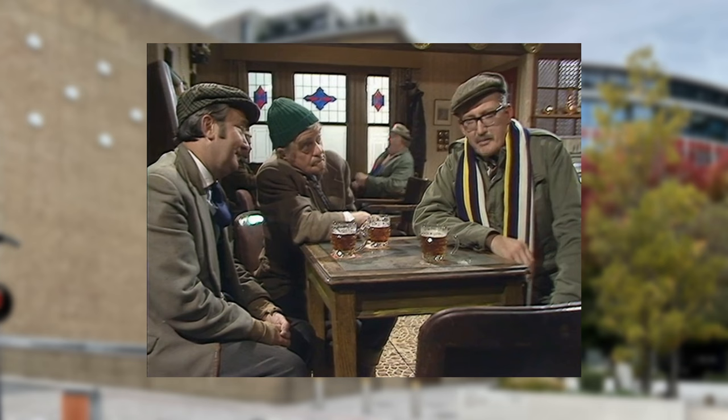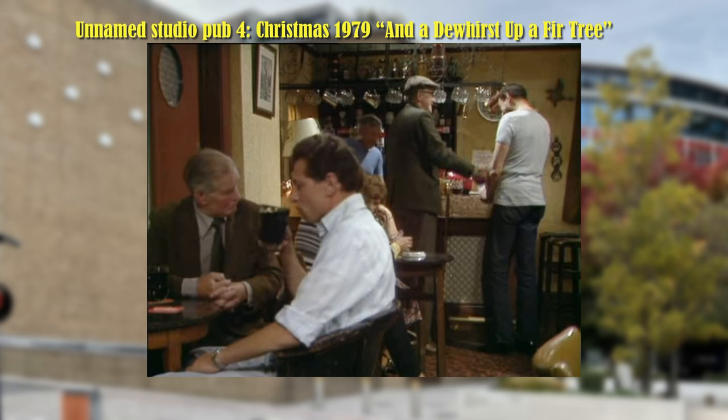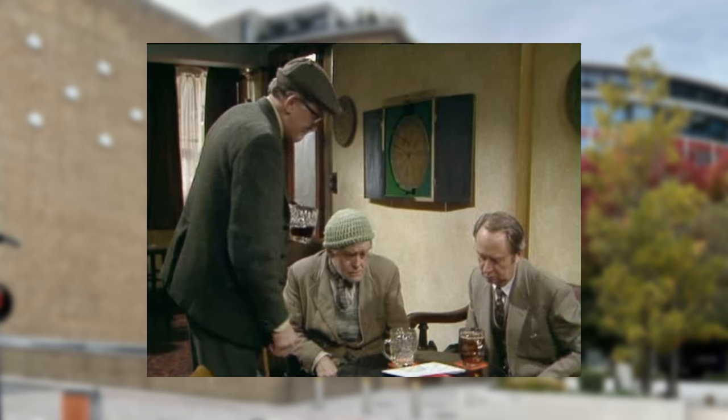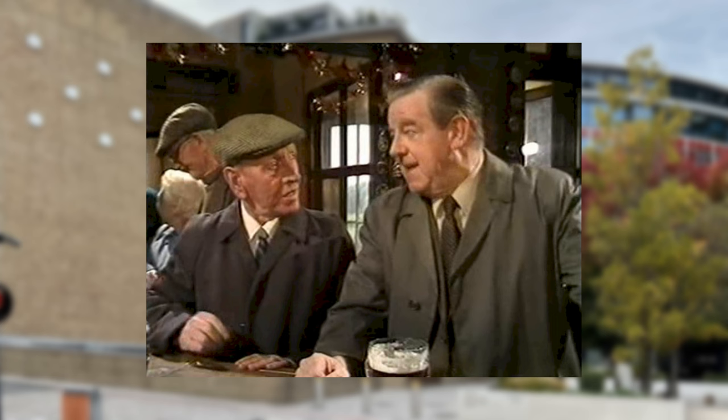This set is part of a shabby Scarborough seafront public bar — a bit dingy but typical for the period. This very authentic, slightly grubby public bar does at least have leather upholstered benches, and is populated by a few extras to add to the authenticity. As it's a Christmas episode, there seems a bit more money was being spent on the show. It is another public bar, but a very long, narrow set with lots of windows.